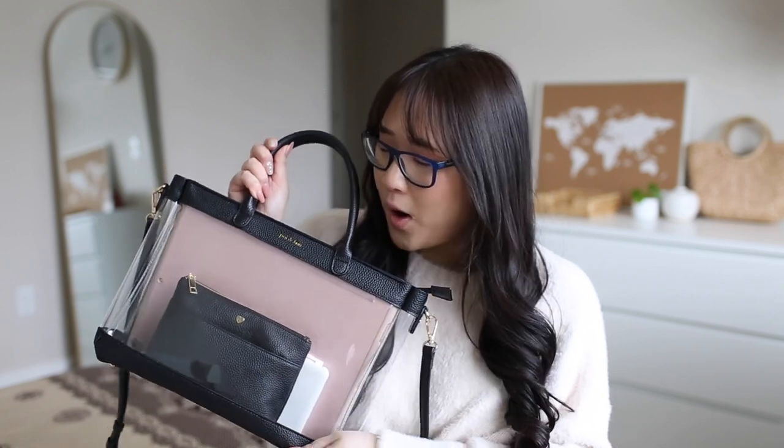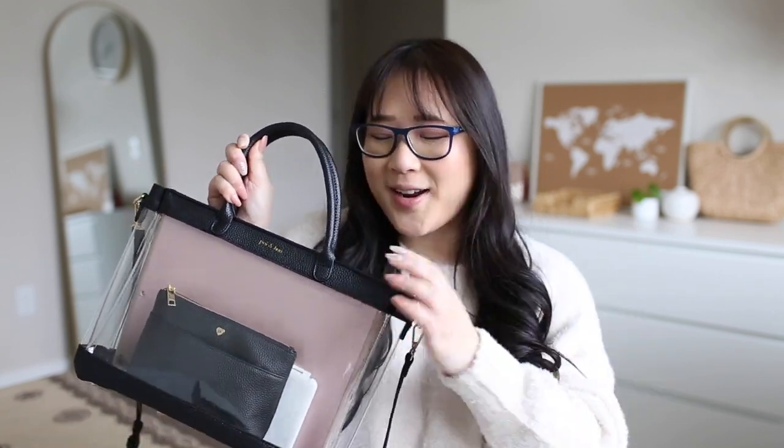We wanted to bring more lifestyle items into our shop, and these are the first two we decided to bring in — hopefully we can do more later this year. So let's get in! This is the new product, called the Claire Tote. It's a tote bag that's perfect for on the go, even for work.